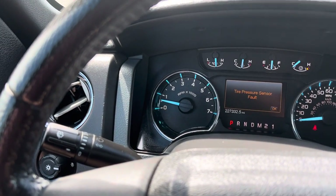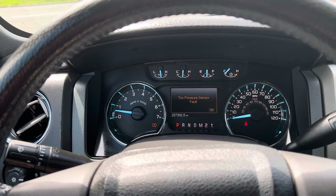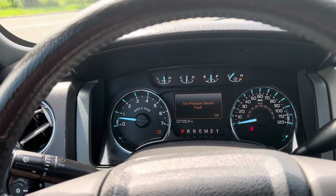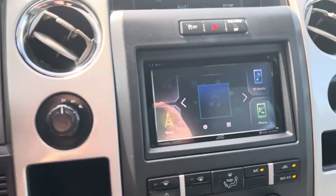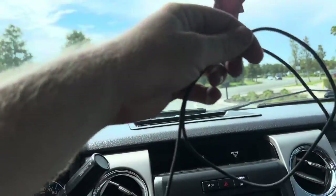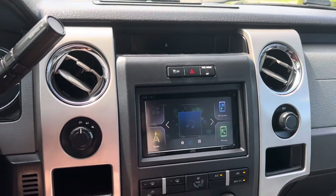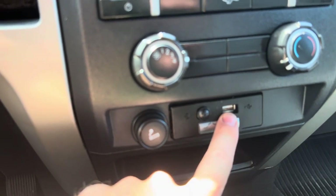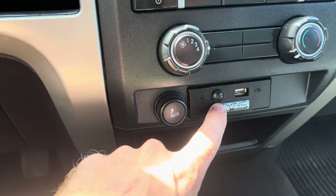You'll notice we do have one tire pressure sensor fault — one of the batteries must be dead. I ordered new sensors; I'll just include them with the truck. Whenever you get new tires, have them install the new ones. Now here's the head unit — this is Android Auto and Apple CarPlay compatible. I have a cable here for iPhone. I actually have it wired in so this USB input right here is for Apple CarPlay and Android Auto. This right here is the microphone for any calls.